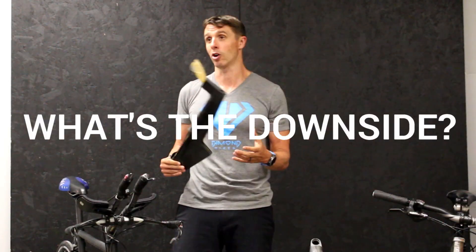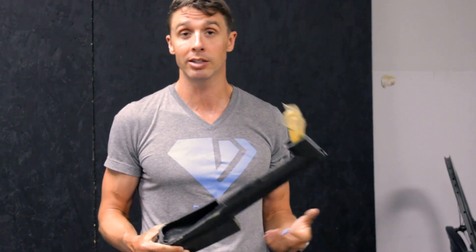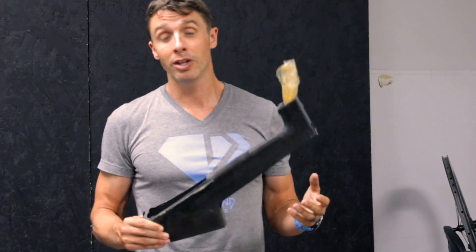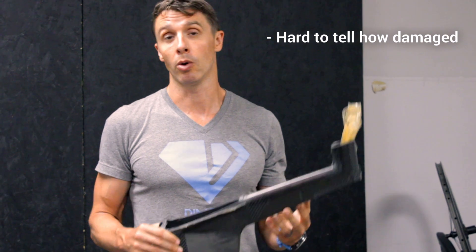What's the downside to carbon fiber? The downside is, let's say you get in a really bad accident and crash your bike. It's really hard to tell how damaged the carbon fiber is, and it might need to be repaired or replaced.